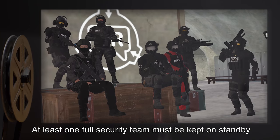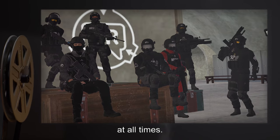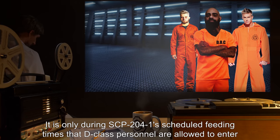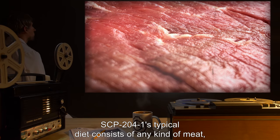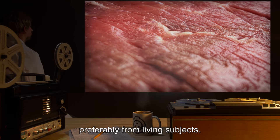At least one full security team must be kept on standby at all times. It is only during SCP-204-1's scheduled feeding times that D-Class personnel are allowed to enter for the purposes of maintenance. SCP-204-1's typical diet consists of any kind of meat, preferably from living subjects.